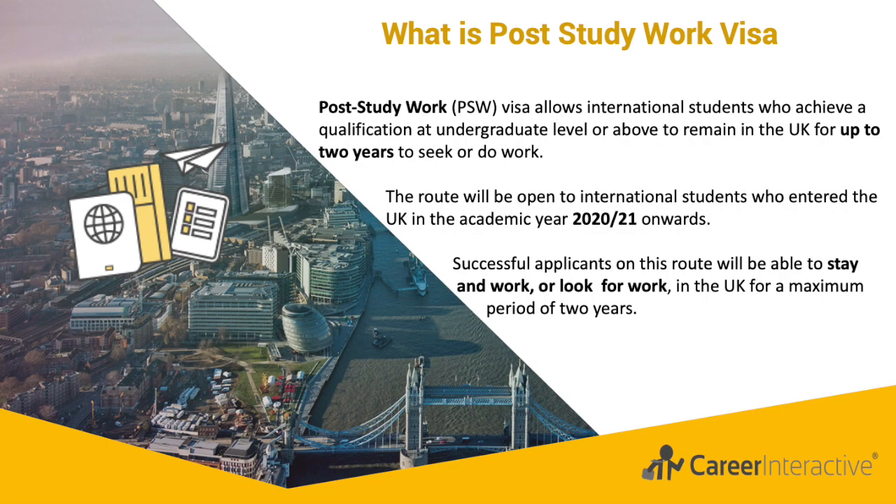The route will be open to international students who entered the UK in the academic year 2020-2021 onwards and have completed a degree at undergraduate level or above at a reputable higher educational institution. Successful applicants will be able to stay and work or look for work in the UK for a maximum period of two years.